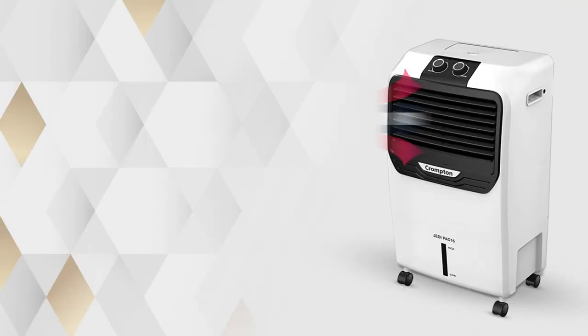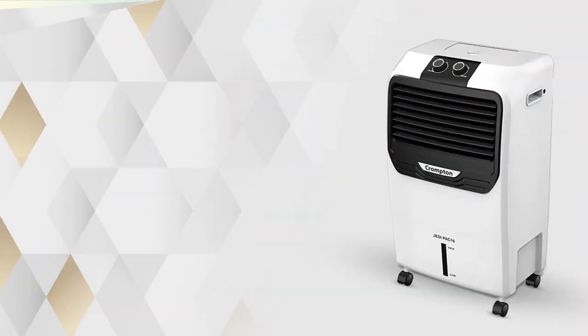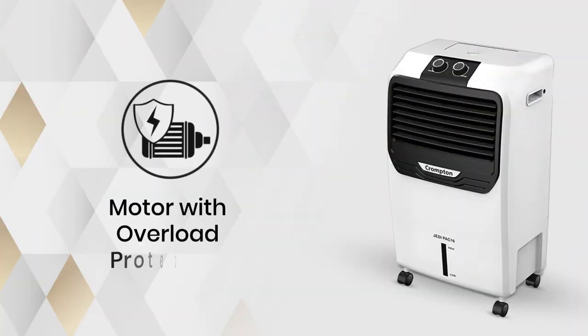The JEDI PAC series features 4-way air deflection that allows you to adjust airstream direction as per your comfort. The air cooler is engineered with a motor overload protector that ensures durability and longer motor life.